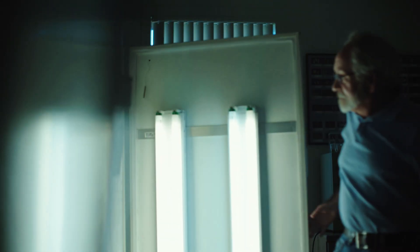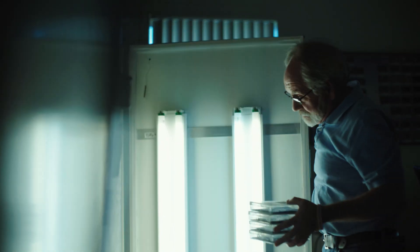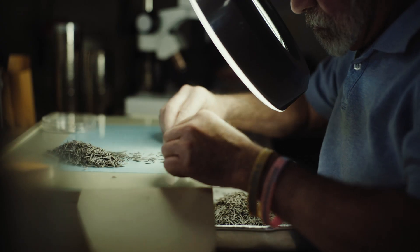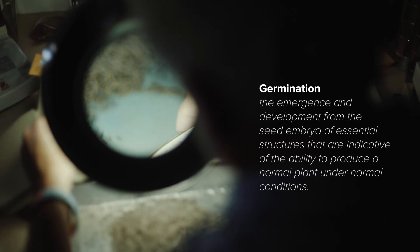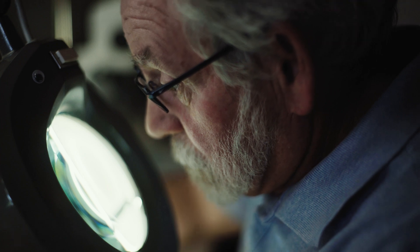A registered seed technologist — what we do is we test for consumer protection and truth in labeling as seeds are being sold across the world. I always think of the seed technologist as kind of the glue that holds the industry together. On a commercial level, seed technologists do all the germination testing, all the purity testing. And without seed technologists, it's very difficult to be efficient.